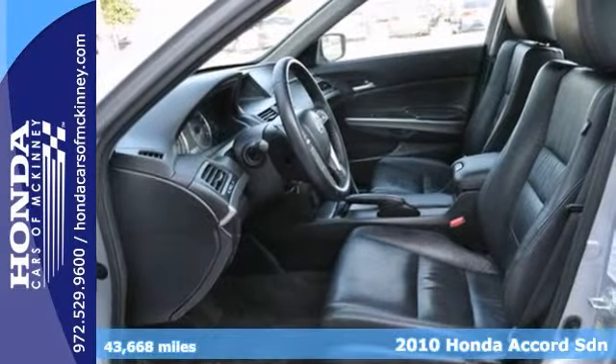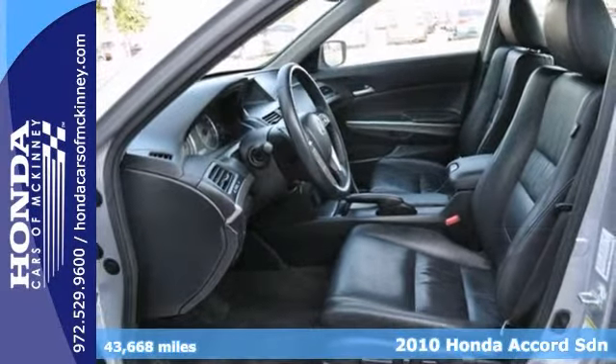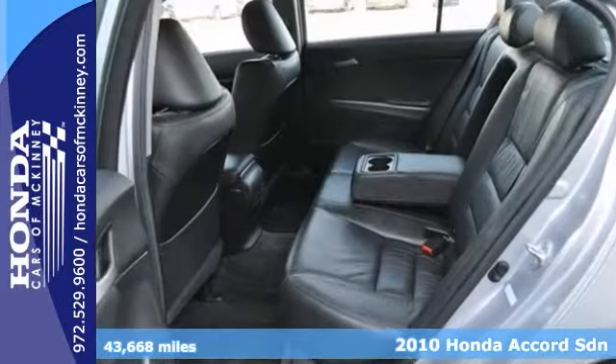Here's a one-owner 2010 Honda Accord. It's fuel-efficient and gets up to 31 miles per gallon highway and 21 in the city.